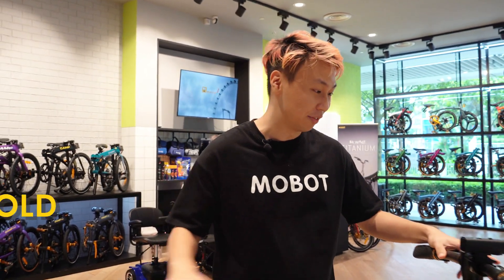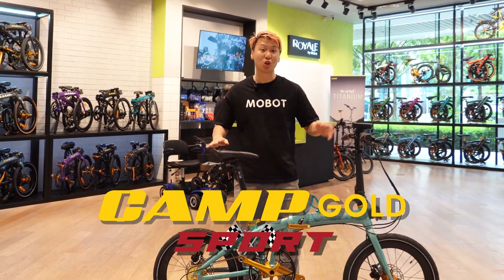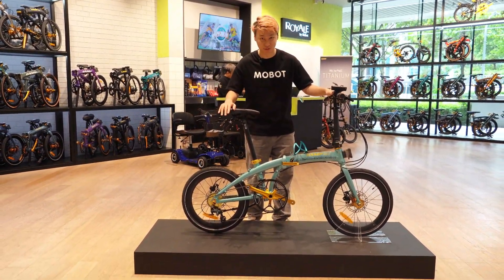When you first enter the store, the Camgo Sport will steal your looks away with an inbuilt speedometer as well as an integrated seat post air pump, showcasing Mobot's commitment to being at the forefront of innovation.